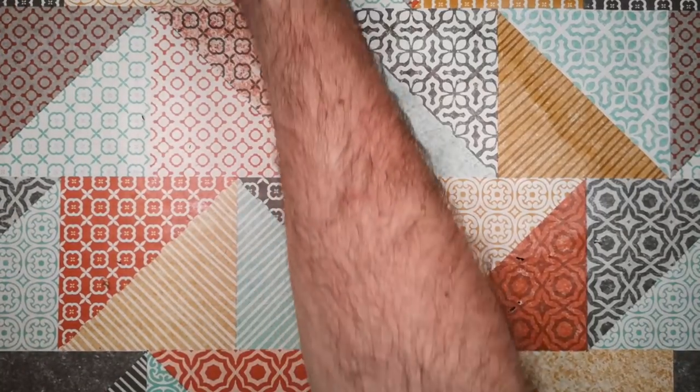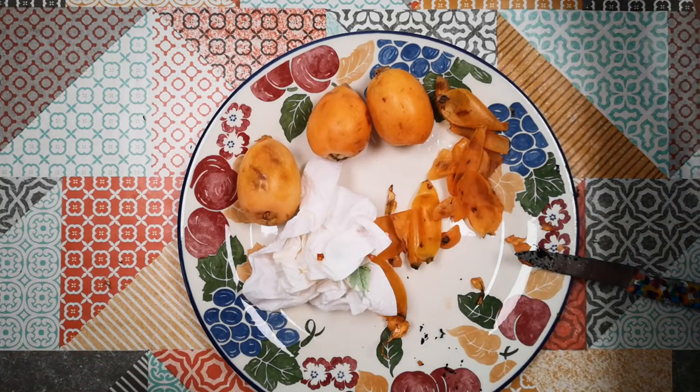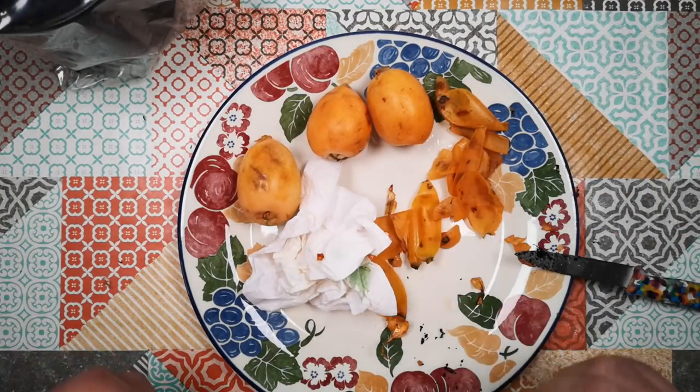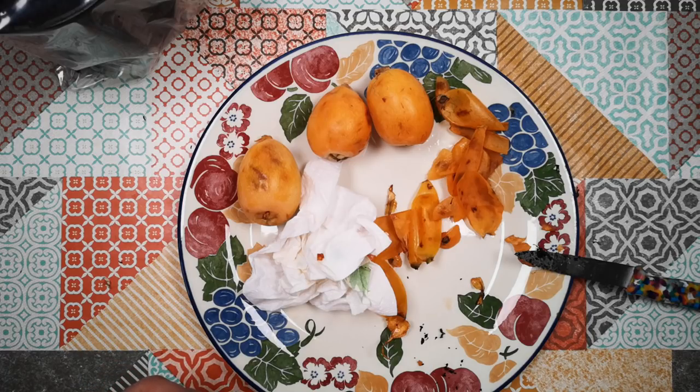That is eating and growing the seeds of loquats, also known as Japanese medlars and all those other synonyms. Thanks for watching and I hope to see you again soon.